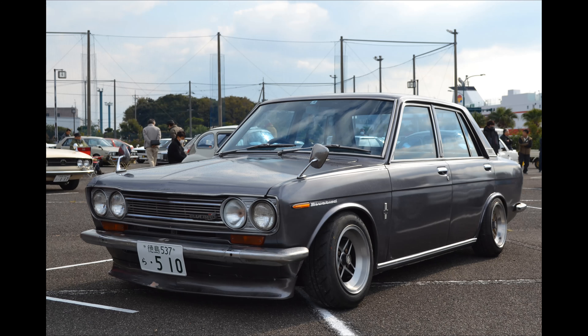Bluebird 510 — let's see what he's done with his number plate. Wide wheels, not too stretched tires. This was one of my favourite cars of the show — it's just small, looks fun to drive. I like the colour, I like the condition of it, it just suited it really well.